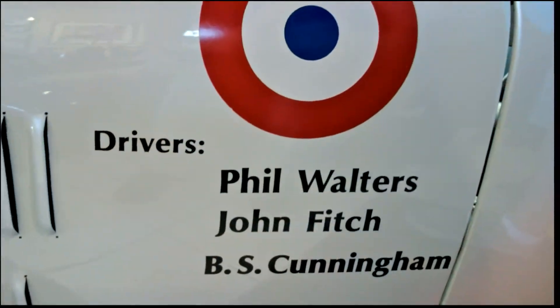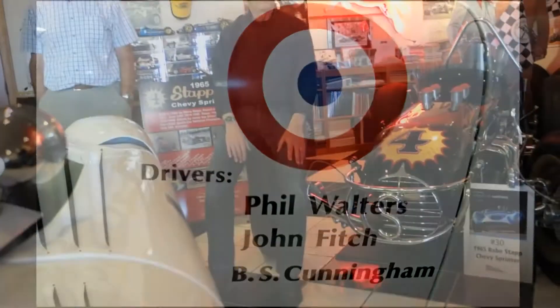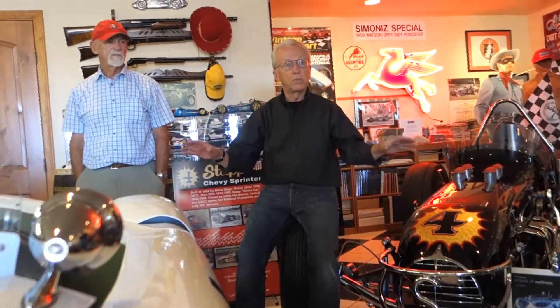He built two cars exactly like this. One of those cars is now in Fred Simeone's museum in Philadelphia; the other is in the Collier Museum in Naples Fort. So those two original cars are locked up and nobody like you or me is ever going to get one.